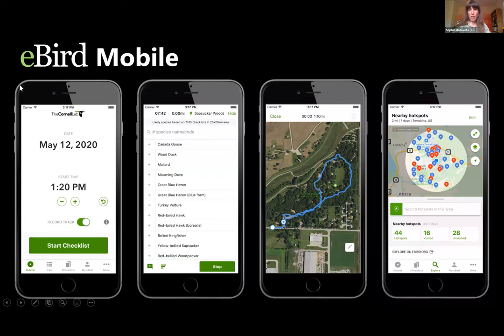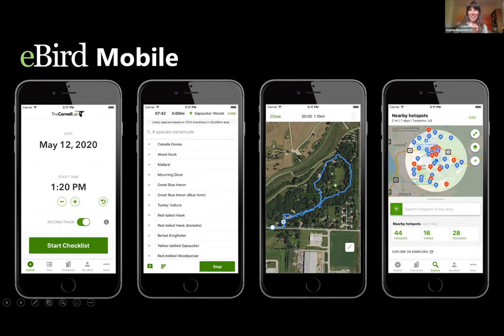eBird is also available as a mobile platform with slightly different features, but really handy for use in the field. You can enter details and log your travels via GPS as you go birding, and search nearby hotspots. And yes, all of this is absolutely free. The Cornell Lab operates based on donations and collaboration to make these free offerings available, though there are additional paid offerings like more detailed guides and training courses.